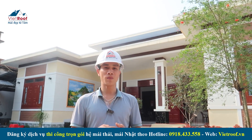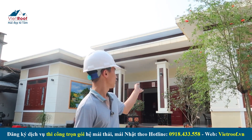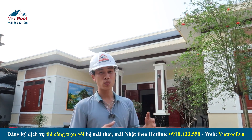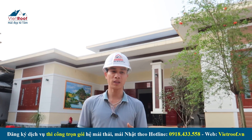Xin chào các bạn nhé. Hiện tại Vietroup đang có mặt tại căn 2 tầng mái nhật của anh Đạt tại huyện Nam Trực, tỉnh Nam Định. Căn này đã sơn xong hết rồi và chủ nhà đã ở hơn 1 năm rồi. Hiện tại chủ nhà đang có nhu cầu thi công mái ngói, đã liên hệ với bên mình và bên mình cũng đã về tư vấn và khảo sát cho anh.